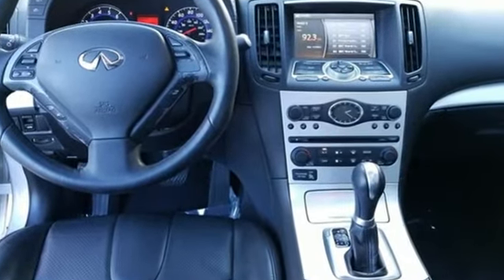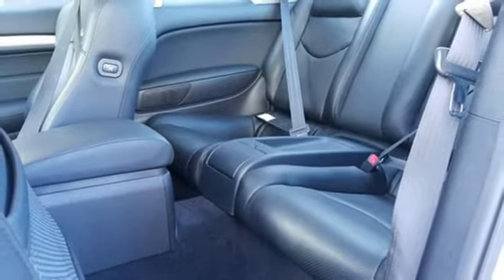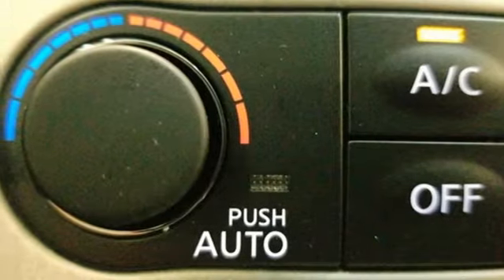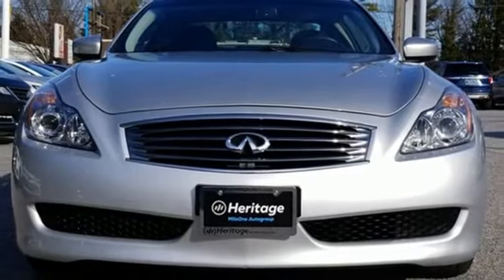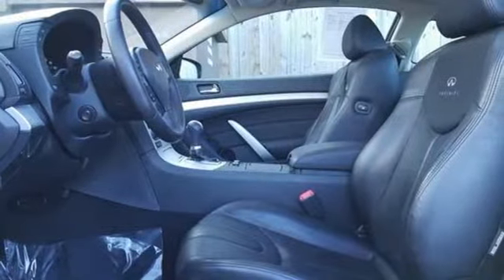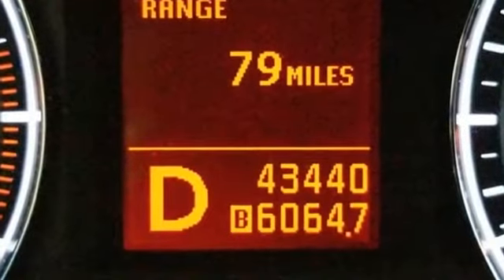And it comes with all the amenities you need: external memory control, power heated mirrors, front heated leather bucket seats, auto dimming rear view mirror, doors and push button start proximity key, dual zone climate control, automatic transmission, express open and close sliding and tilting sunroof, rear wheel drive, and V6 engine.